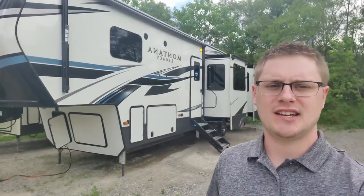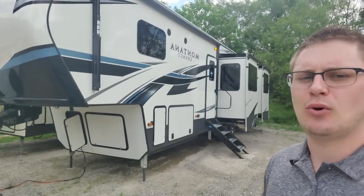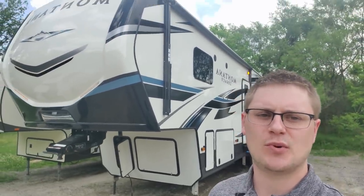What's happening guys? Jared with Team Montana here. I've got behind me a 2021 3701 LK, and I want to review with you what the changes are with the 2020 model — and they are awesome, so check it out.